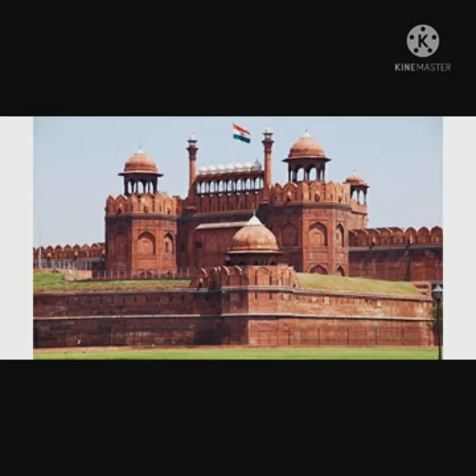My first fact is the fort was actually white in color. When the fort was built by Mughal Emperor Shah Jahan in 1648, it was white in color, built with sandstones. It was when the white stone began chipping off that the British had to paint it with red.